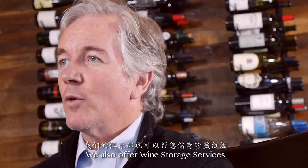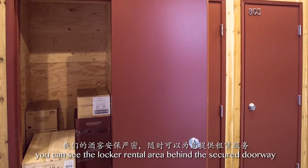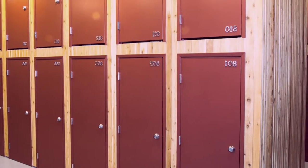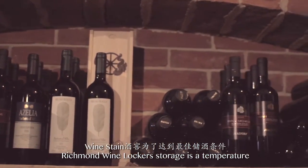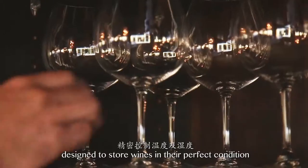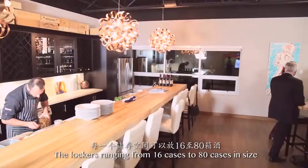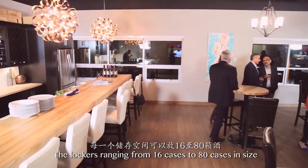We also offer wine storage services. You can see the locker rental area behind the secure doorway. The Richmond Wine Locker's storage is a temperature and humidity controlled room designed to store wines in their perfect condition. The lockers range from 16 cases to 80 cases in size.